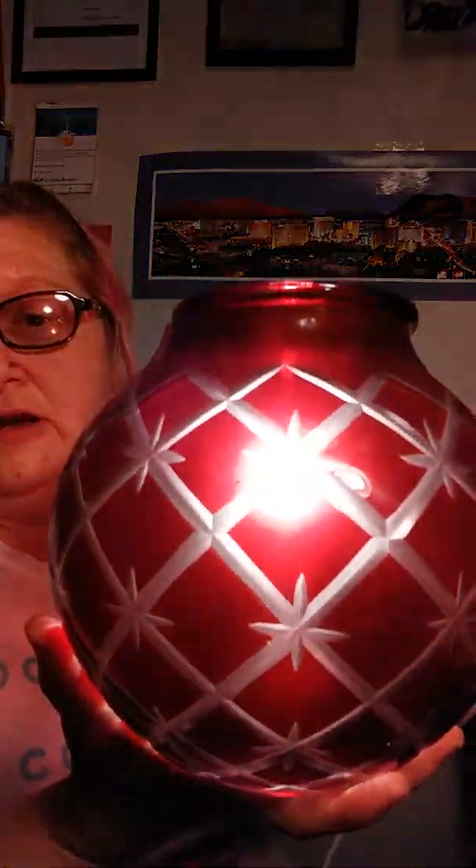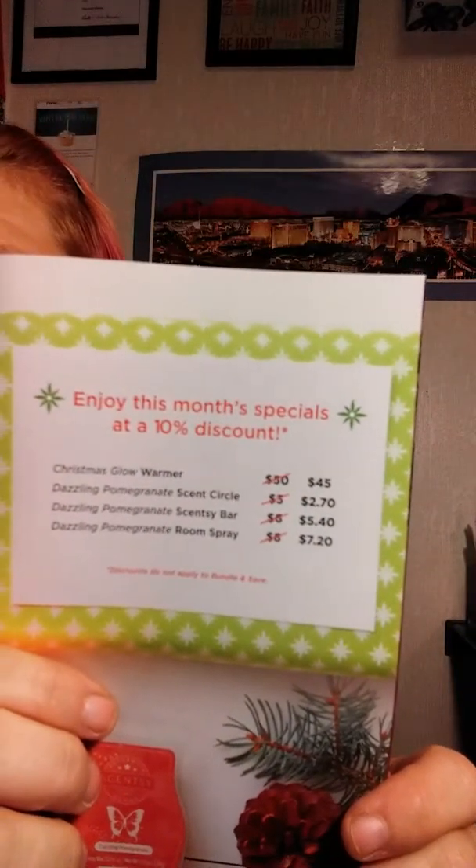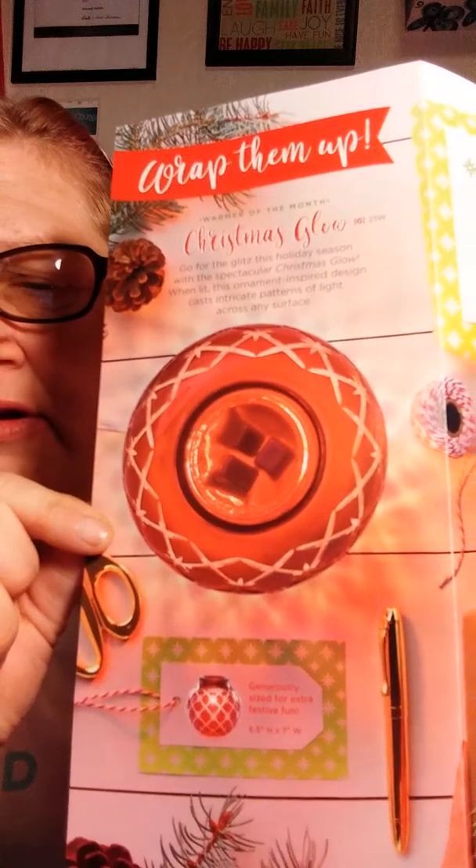I love the ones with the patterns — it just gives it an extra little detail that I like. Here is Christmas Glow, and it will be available November 1st. It's ten percent off: regular price $50, sale price $45. Here's the whole flyer now that you've seen everything. Isn't that pretty? You see this picture here — it kind of shows the pattern. I really like this. If you're into Christmas or you know somebody that would really like this, let me know. I'll hook you up with that because it's really pretty. Christmas Glow and Dazzling Pomegranate.